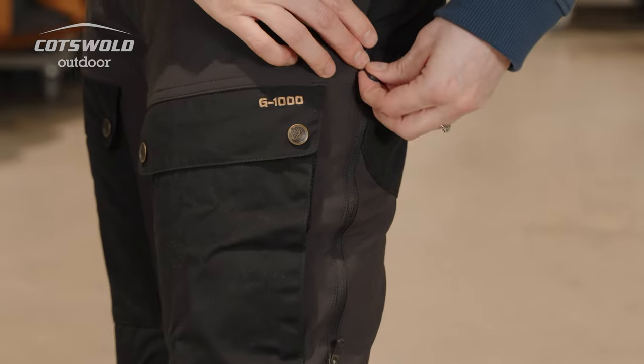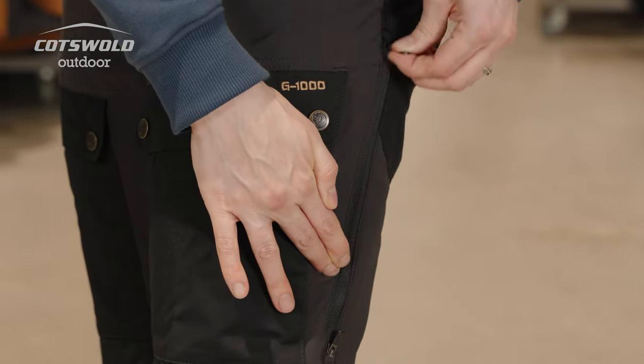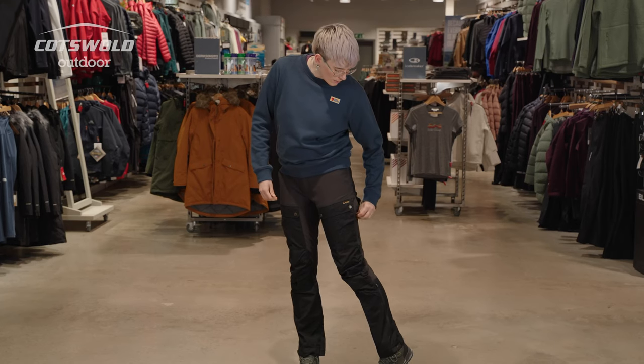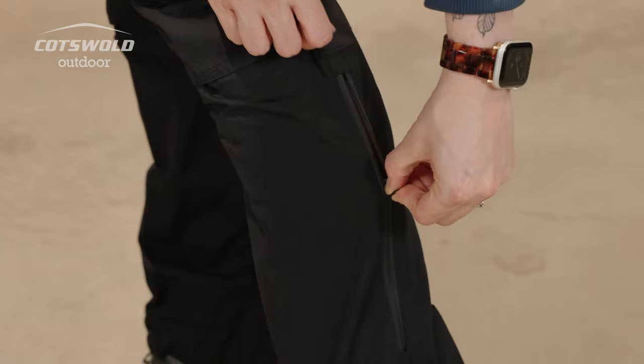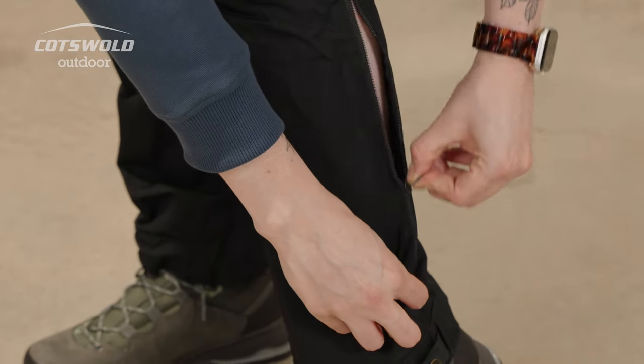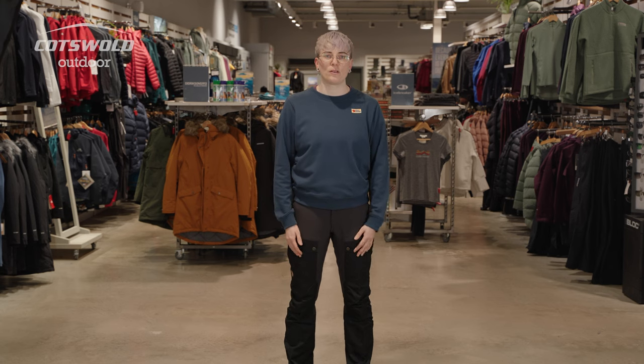Another cool feature of the Keb pants is you get several vents — up here and also down here — which when it's getting a bit warm and humid, means you can get a little bit of extra venting going.